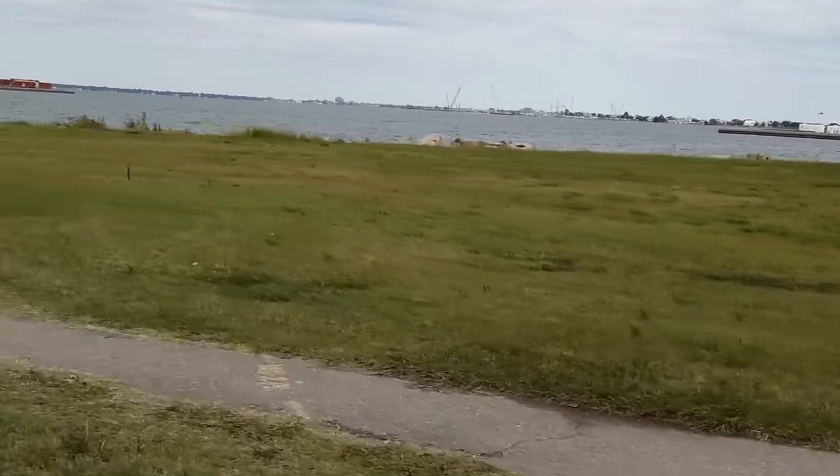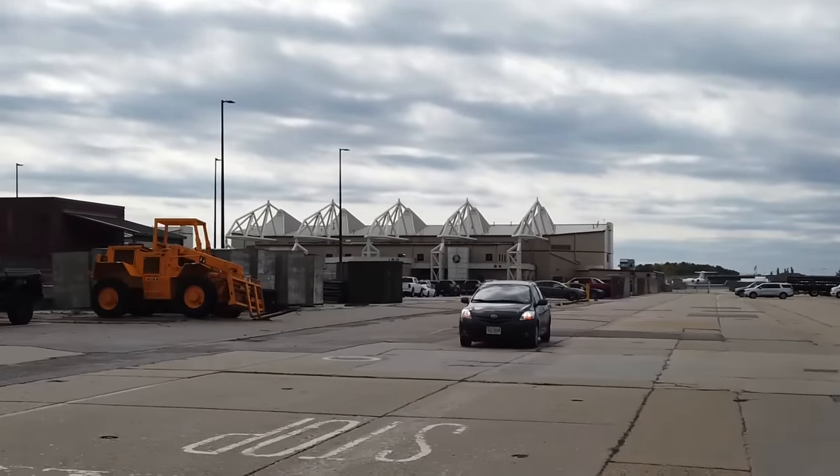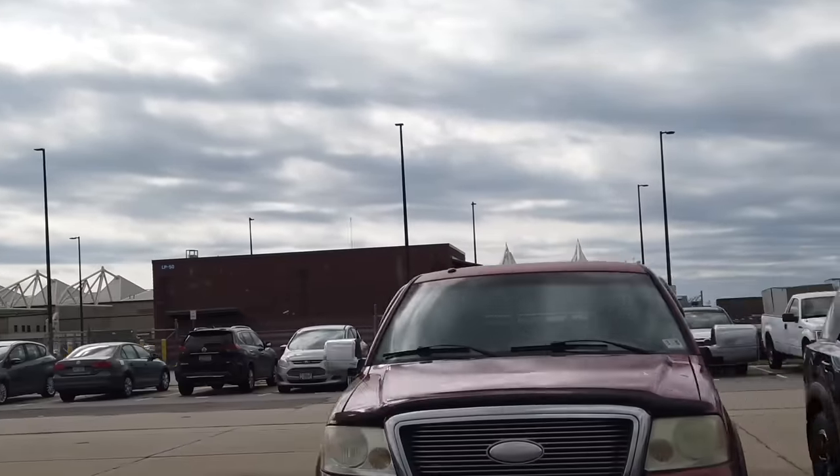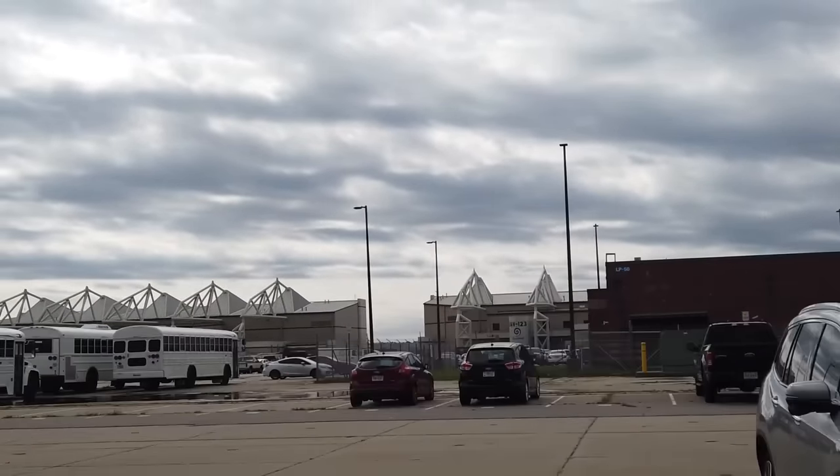The hangars on your left are the newer style hangar bays, which we are building to withstand a Category 3 hurricane. When Hurricane Isabel came in 2003, it did a great deal of damage to buildings on the base.